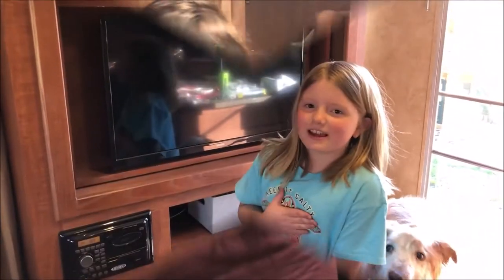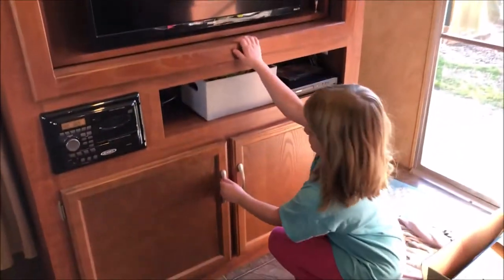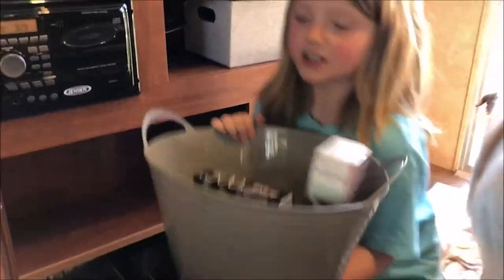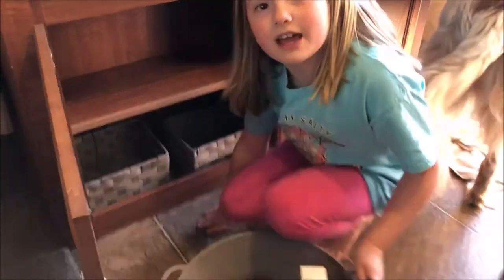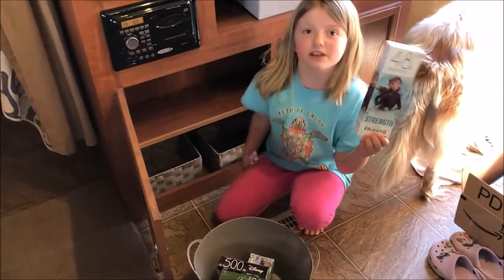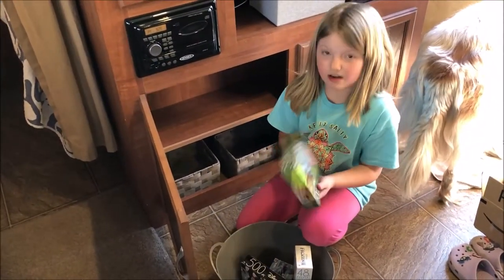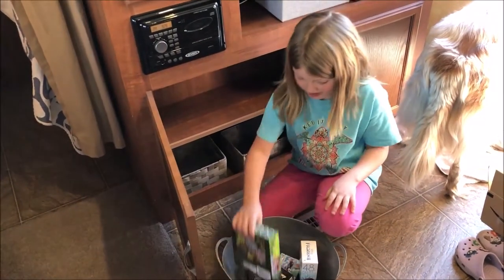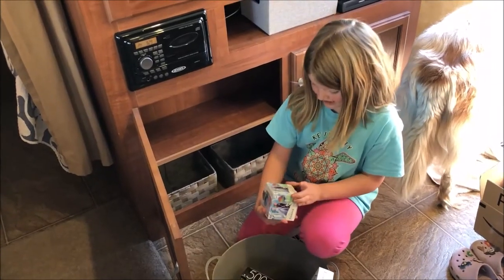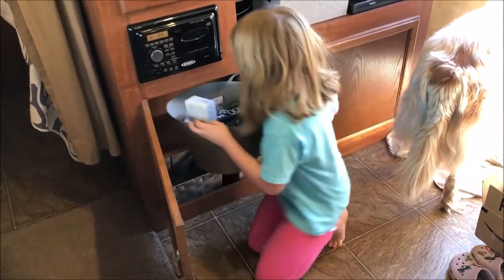Hi guys, it's me, Abigail from Trail Me Away. Right now I'm going to show you some organization down here. First we have a gray basket purchased from Dollar Tree. We also have these puzzles from Dollar Tree — nice little puzzles we can do, like 500-piece, Disney, 48-piece puzzles to do on our board.